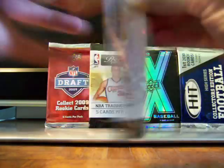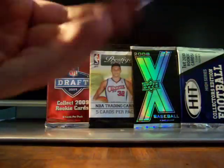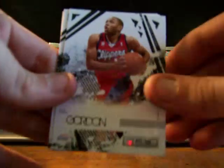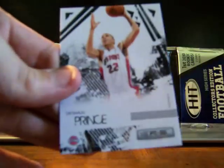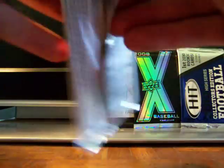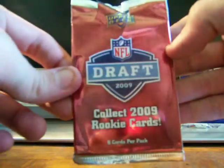So here's a 2009-10 Leaf Rookies and Stars basketball pack. These came from the dollar store — these aren't hobby packs, so I'm not expecting anything huge. We've got Lamarcus Aldridge, Eric Gordon, Michael Redd, Russell Westbrook, and Tayshaun Prince. I'll probably just throw them up there, and if you have any of these guys as favorite players or need one for a set, I'll ship it out to you with free shipping.